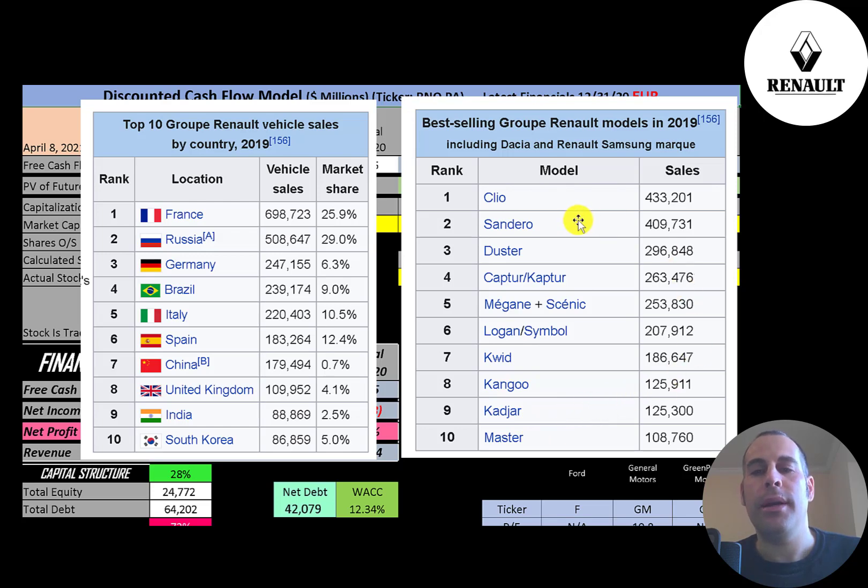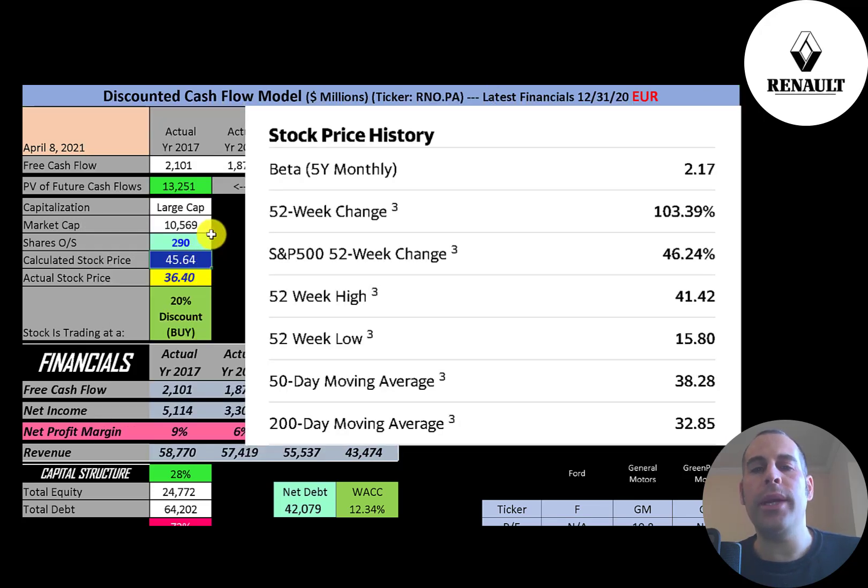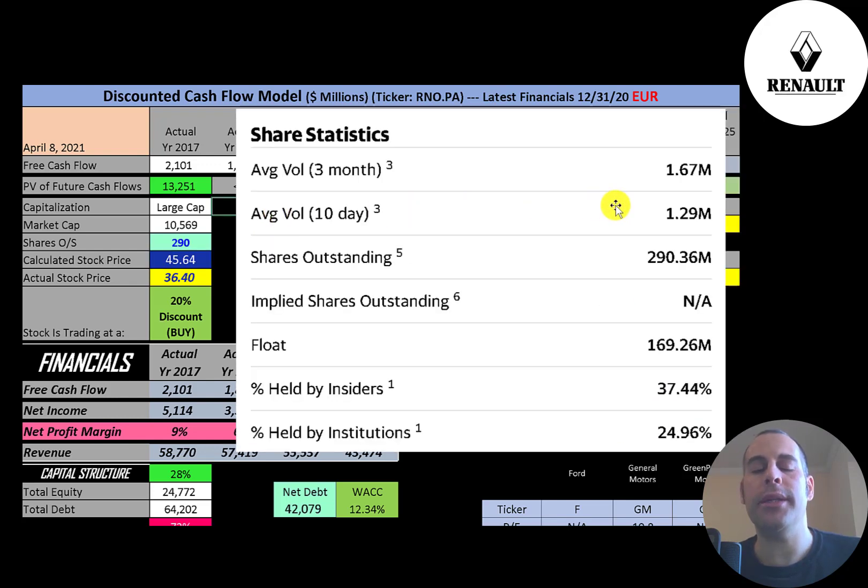These are their top 10 models, and if you live in North America you're probably not familiar with them. They have a really high beta of 2.17, so the stock moves more than twice the market — it's very volatile. The stock has gone up 103% in the past 52 weeks while the S&P 500 went up 46%. The 52-week low is 16 and the high was 41. The stock is trading below its 50-day but above its 200-day moving average. About 1.5 million shares are traded daily, and 25% of shares are held by institutions.